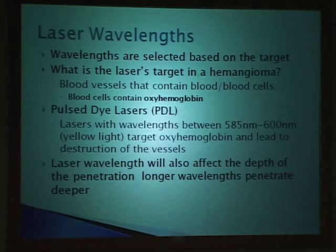Unfortunately, lasers aren't perfect. Sometimes the melanin also picks up some of this energy, but less so than if you moved down to the 530 nanometer wavelength, which could be more damaging to it. Laser wavelength will also affect how deep the energy can penetrate, and that's important when thinking about the thickness of the hemangioma and how far the laser can reach.